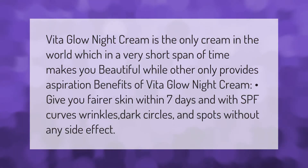Vita Glow Night Cream is the only cream in the world which, in a very short span of time, makes you beautiful. While other creams only provide aspirational benefits, Vita Glow Night Cream gives you fair skin within seven days, with SPF, and reduces wrinkles, dark circles, and spots without any side effects.